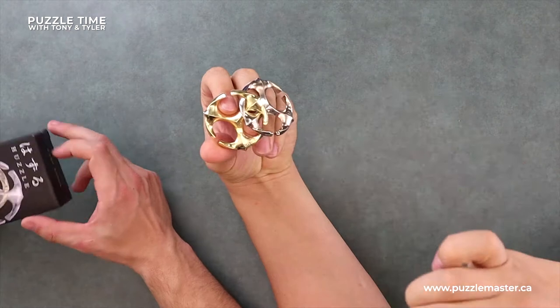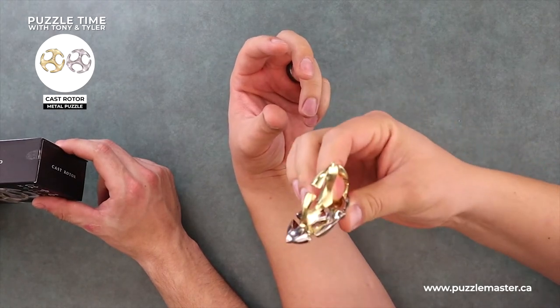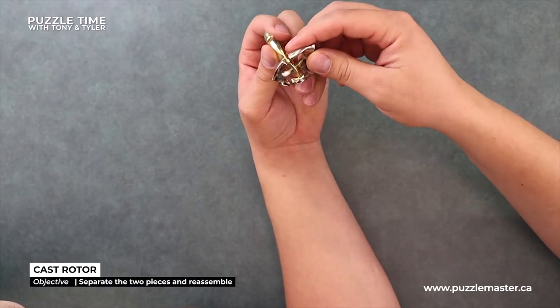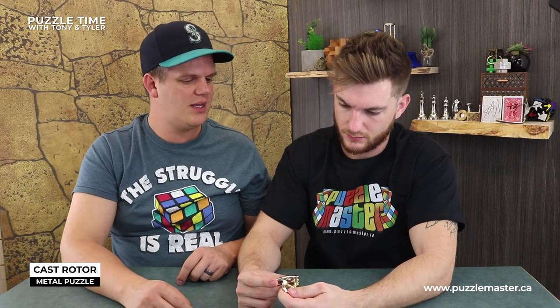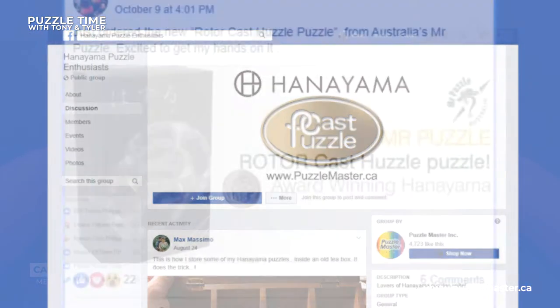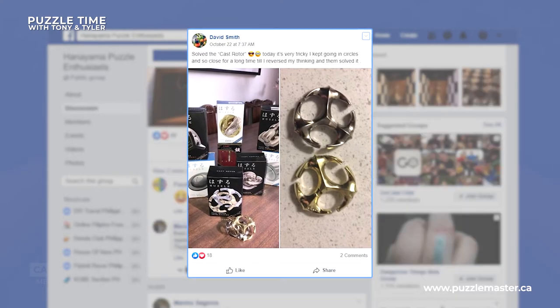New Hanayama - the Huzzle line of things. It's called the Cast Rotor. This puzzle is weird because it's their hardest difficulty - it's a level six Hanayama, ten on Puzzle Master, and it's two pieces. How is a two-piece puzzle that difficult? I played with it a little bit - I got stuff moving, but it doesn't seem like it should be that hard. The movement is right there - it comes over this weird edge. We have a Hanayama group page on Facebook called the Hanayama Puzzle Enthusiasts, and there's a ton of guys talking about this one on there - it was well received by the community. That's Hanayama's Cast Rotor - it's brand new from them.